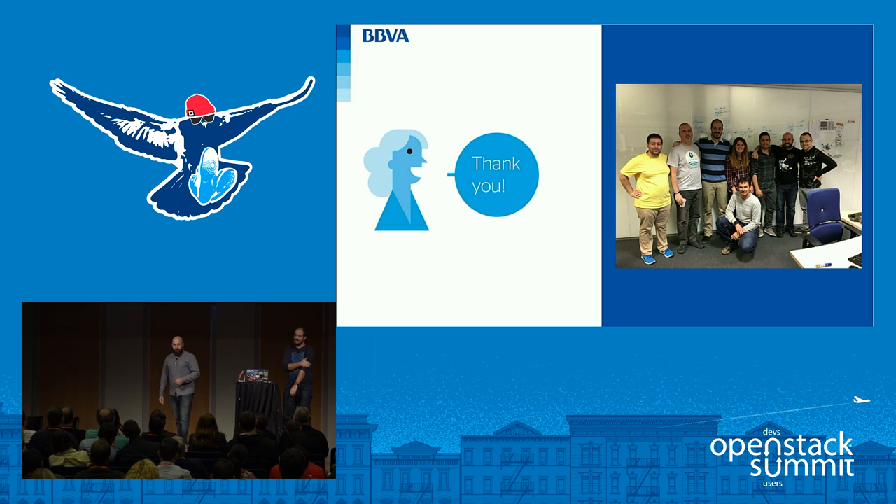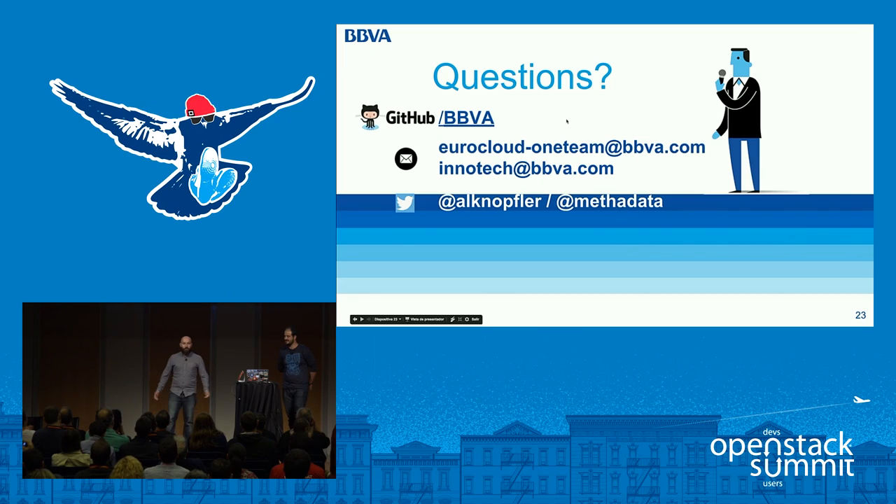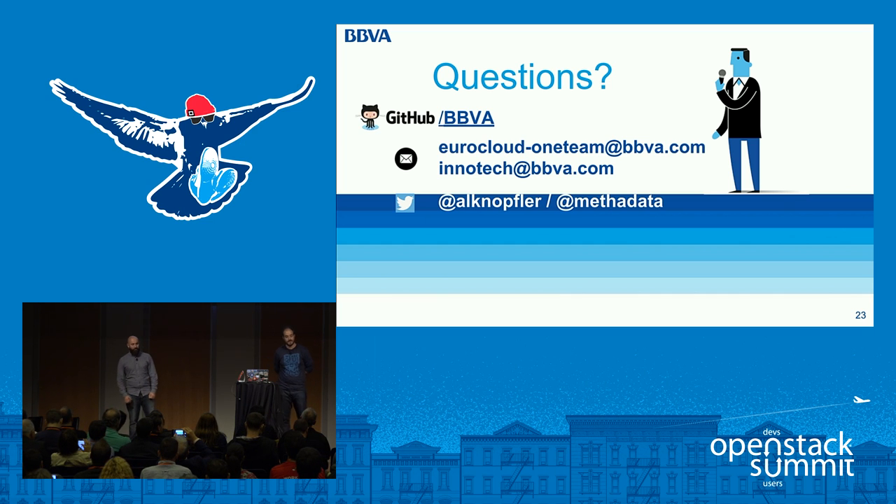We want to thank the Nuage Networks team — Paco, Florian — for their work. Thank you very much. If anybody has questions, there's a microphone here. This is our repo on GitHub, so if you want to collaborate with us or contribute to the project, we appreciate your help.